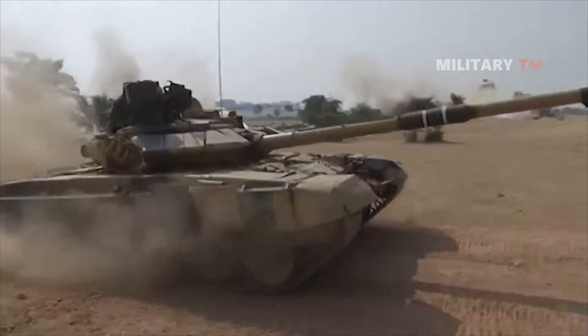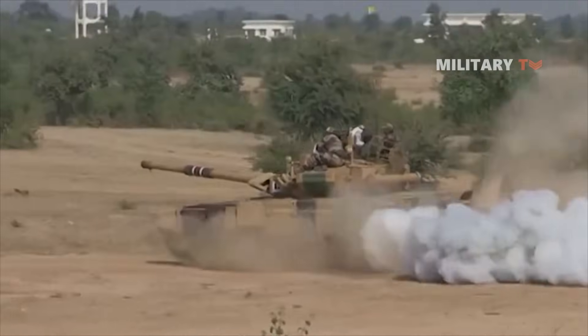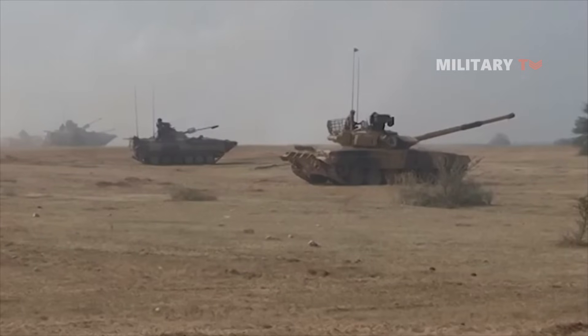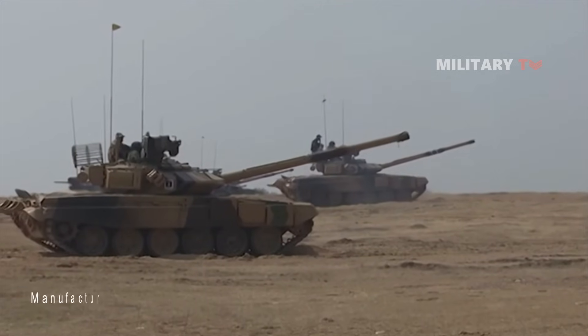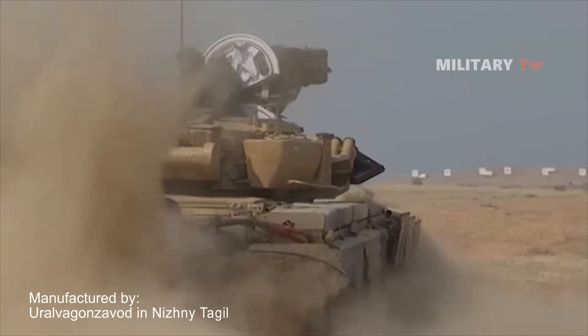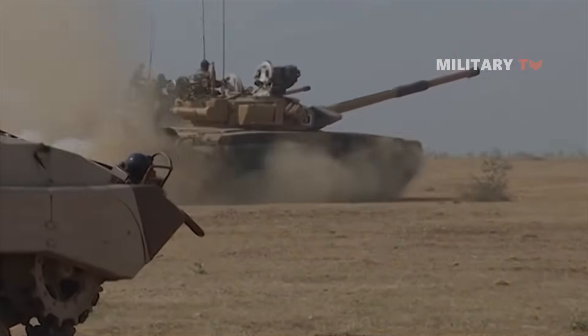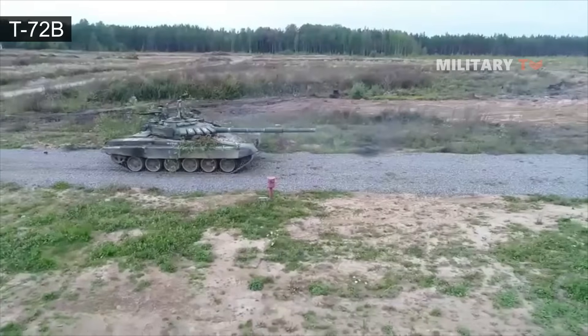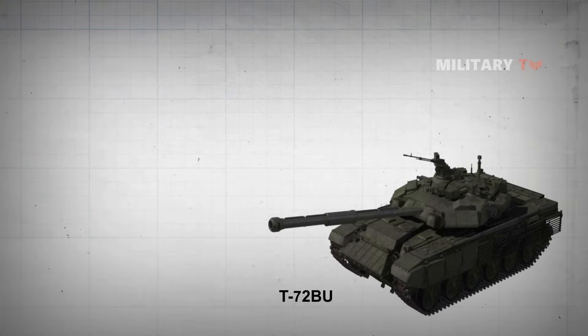The T-90 is a Russian main combat tank of the third generation that entered service in 1993. The tank is manufactured by Uralvagonzavod in Nizhny Tagil, Russia, and is a modernized version of the T-72B that includes several of the T-80U's capabilities. The tank was originally known as the T-72BU and later renamed to T-90.